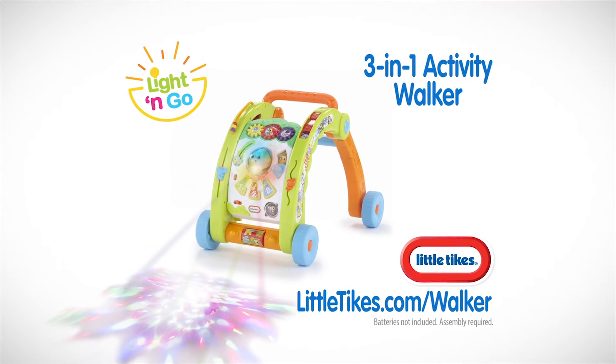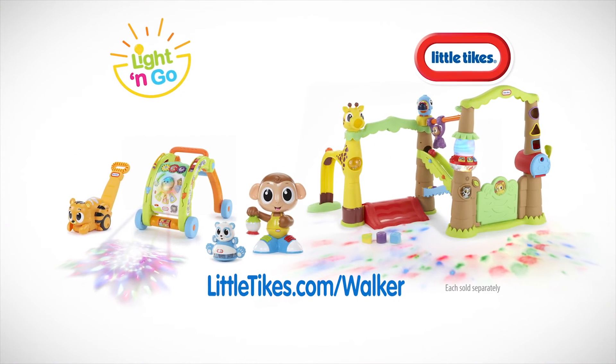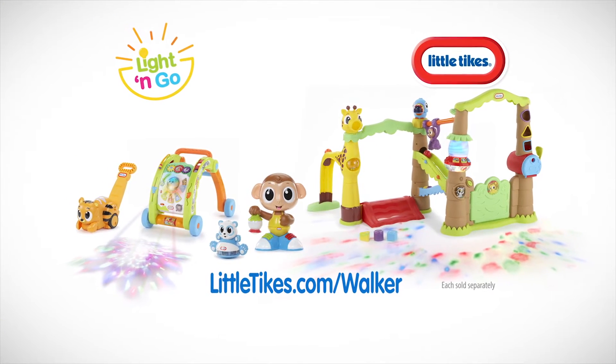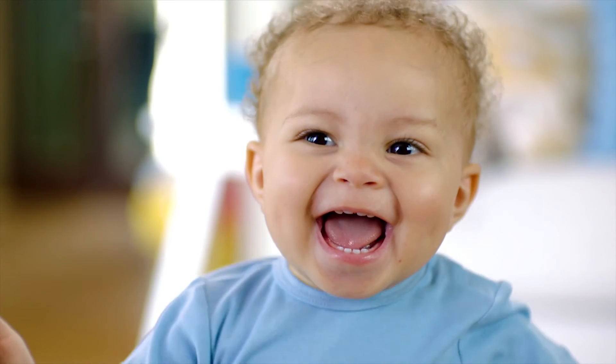Light the way to active play with the Little Tikes 3-in-1 Activity Walker. For even more ways to light up the fun, look for the entire line of Little Tikes Light and Go products. Little Tikes — Imaginations in motion.